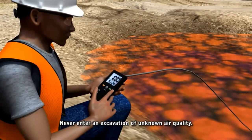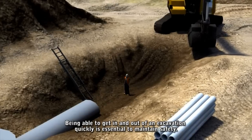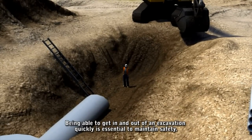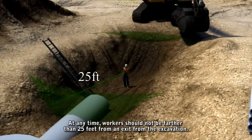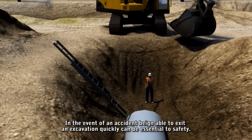Never enter an excavation of unknown air quality. Since conditions will change over time, regular testing is essential. Being able to get in and out of an excavation quickly is also essential to maintain safety. At any time, workers should not be farther than 25 feet from an exit. In the event of an accident, being able to exit an excavation quickly can be critical to safety.